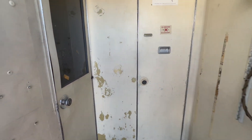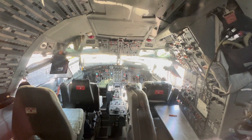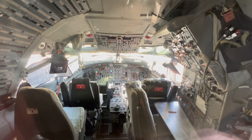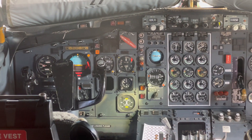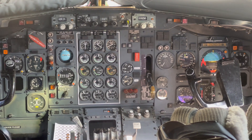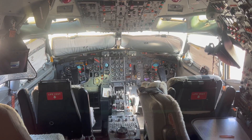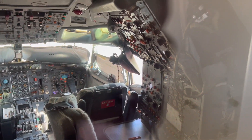Let's take a peek inside at the cockpit. I don't see a bit of glass in that cockpit — 100% steam gauge, 100% vintage. And of course, you have the flight engineer station right here.